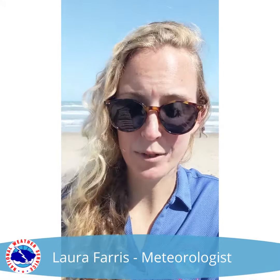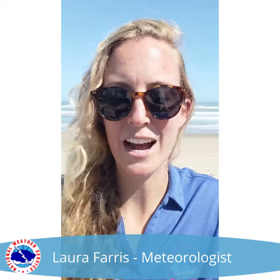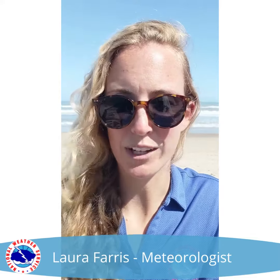Even though longshore currents are similar to rip currents in that they both can be dangerous, how you should respond if you get caught in one is different than how you should respond if you get caught in a rip current. So now I'm going to pass this off to the lifeguards to let them explain more.